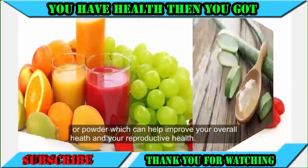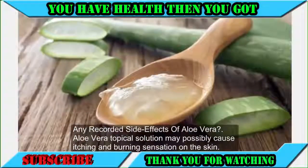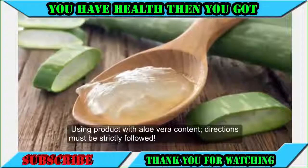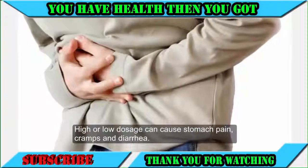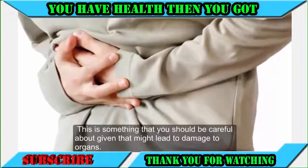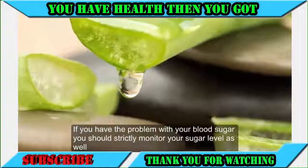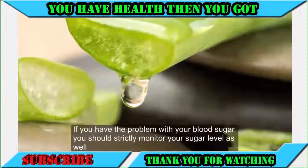Aloe vera topical solution may possibly cause itching and burning sensation on the skin. Product directions must be strictly followed, as higher or lower dosage can cause stomach pain, cramps, and diarrhea, which may lead to organ damage. If you have problems with blood sugar, you should strictly monitor your sugar level and seek professional advice before trying any product.